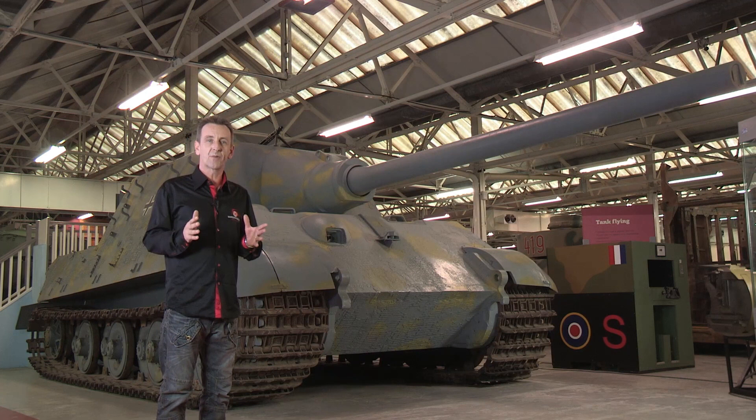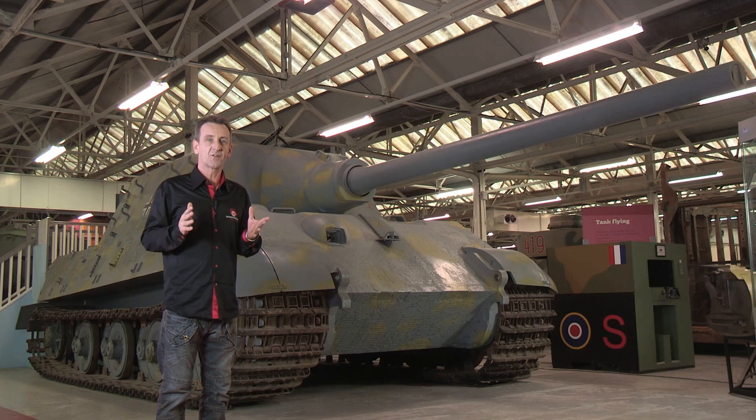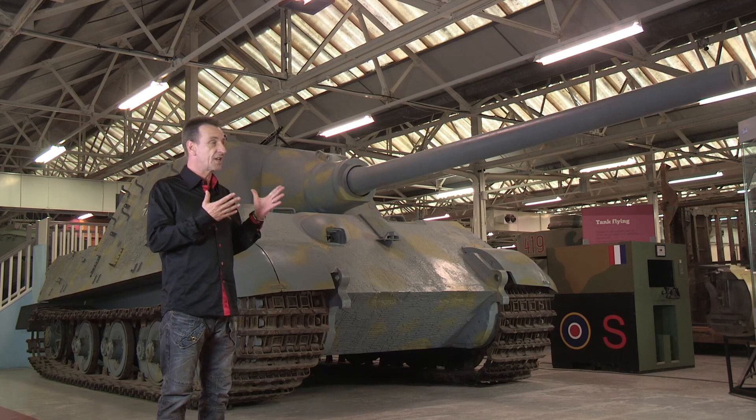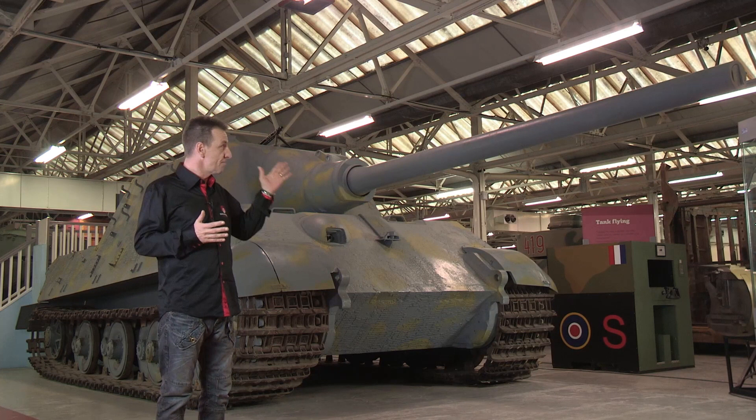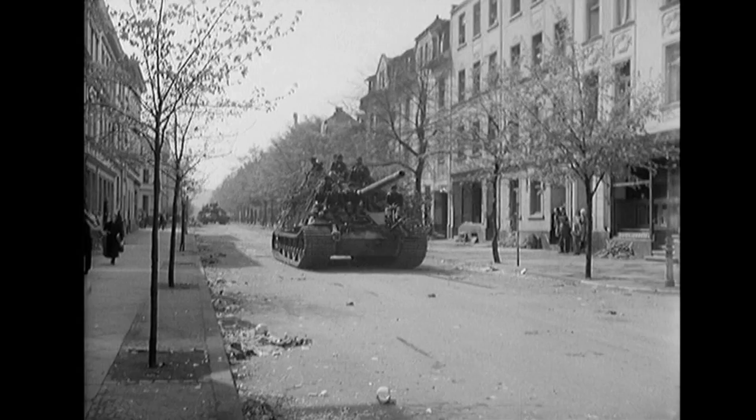Here we are again at the Tank Museum Bovington to get close to what was the largest operational armoured vehicle of World War II, the Jagdtiger, or Hunting Tiger in English. It is a very large vehicle weighing in at over 75 tonnes, compared with just under 70 tonnes for the standard King Tiger. It stands nearly three metres high and is over 10 metres long, but it had to be big to mount this enormous gun, the 128mm Pak 80 L55.